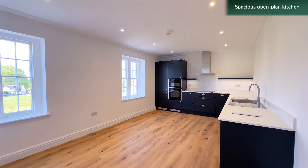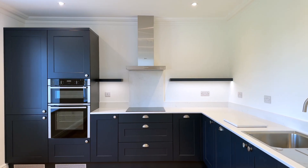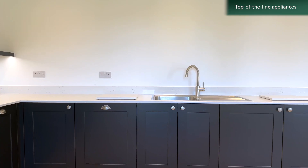There's a spacious open plan kitchen with ample space for a breakfast or dining table, with the kitchen having top of the line appliances.